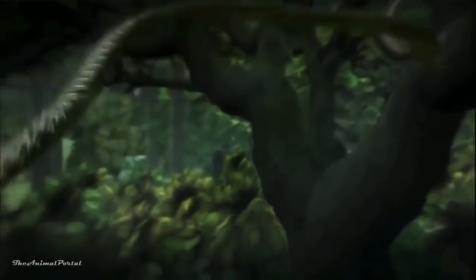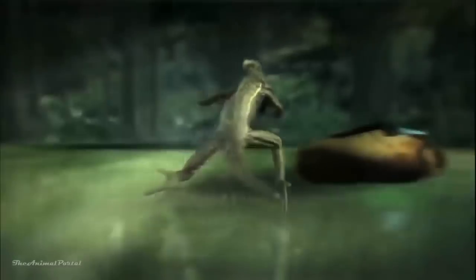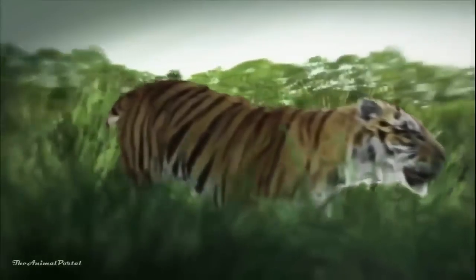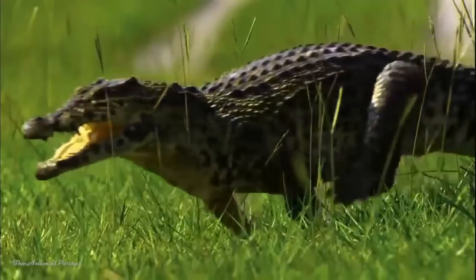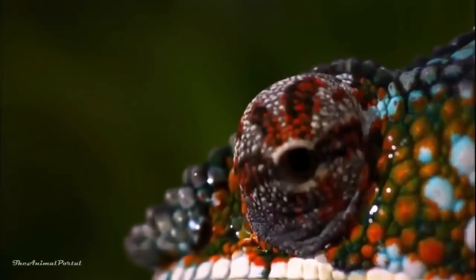Snakes take flight. Tongues shoot with blinding speed. Feet walk on water. Crocs turn into toothy torpedoes. And finally, the ultimate moment — a tiger's unsurpassed strength and power. These are moments of wonder. Incredible, ingenious, and entirely real.